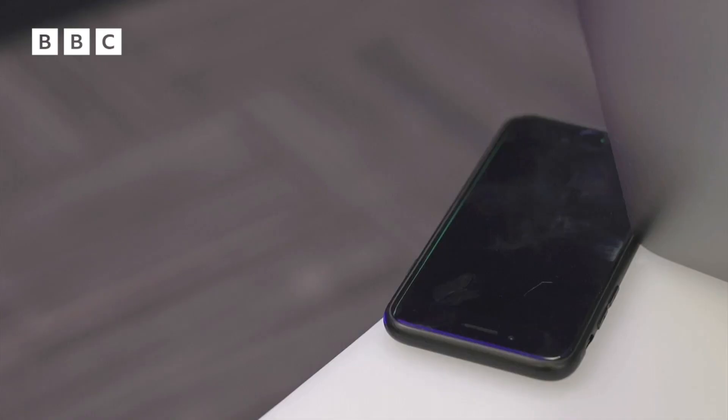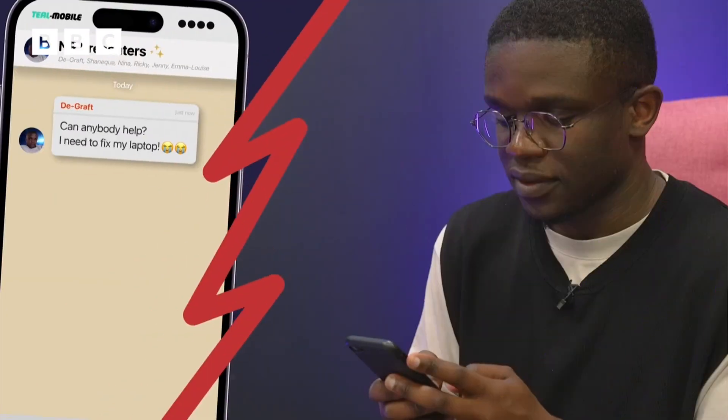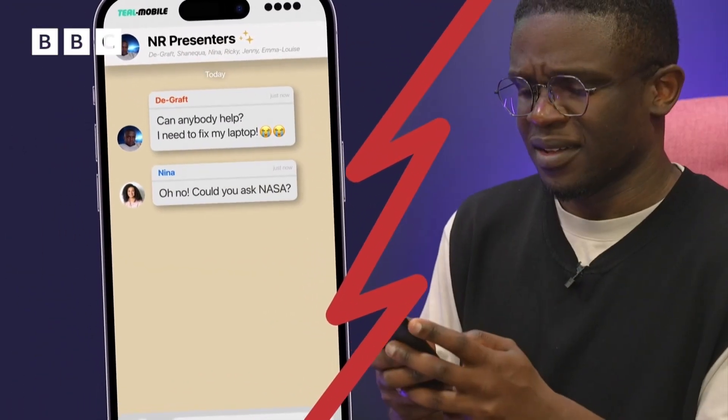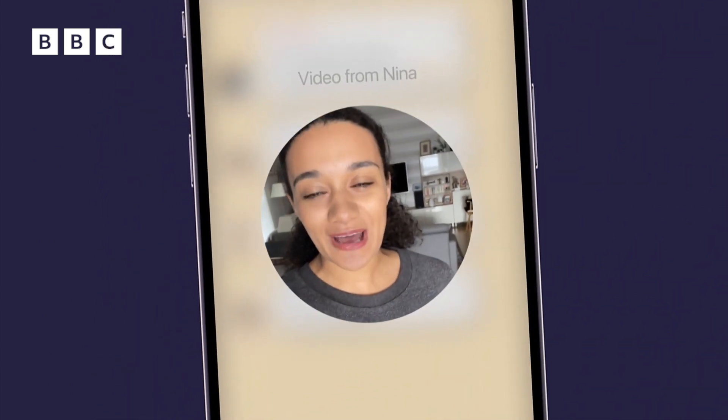I need to get this fixed. How can it be that far away? That'll take forever. Honestly, NASA could help. Let me explain.